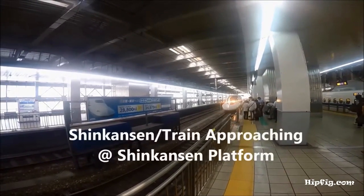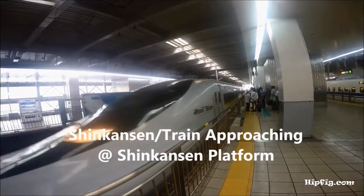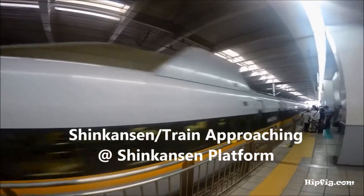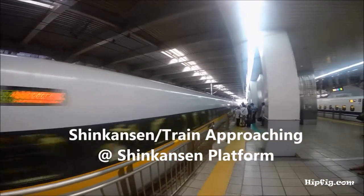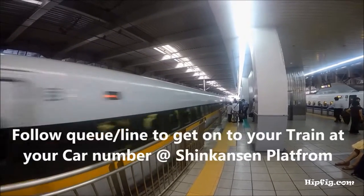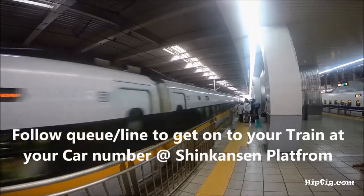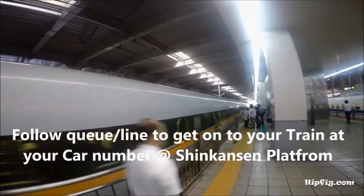After purchasing tickets, go to your platform and locate your car number. Line up near your train car behind the yellow lines and let passengers out first.